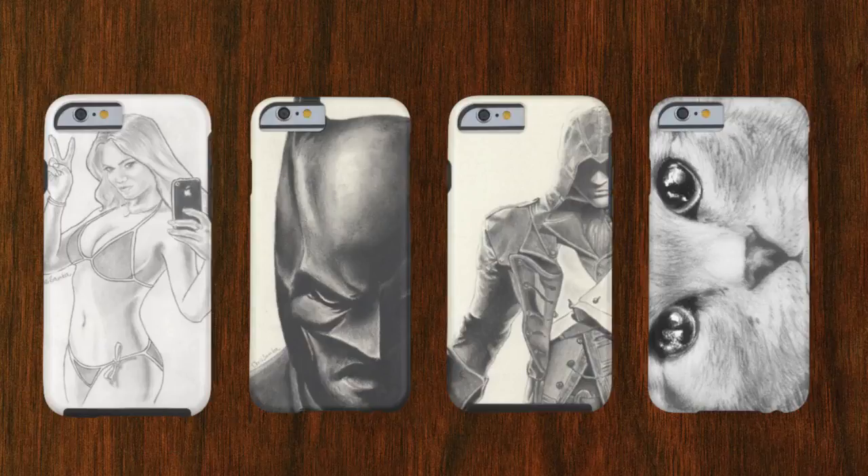I will leave a link in the description box so you can check them out. These iPhone cases are very well done — they are really strong and the quality is amazing.